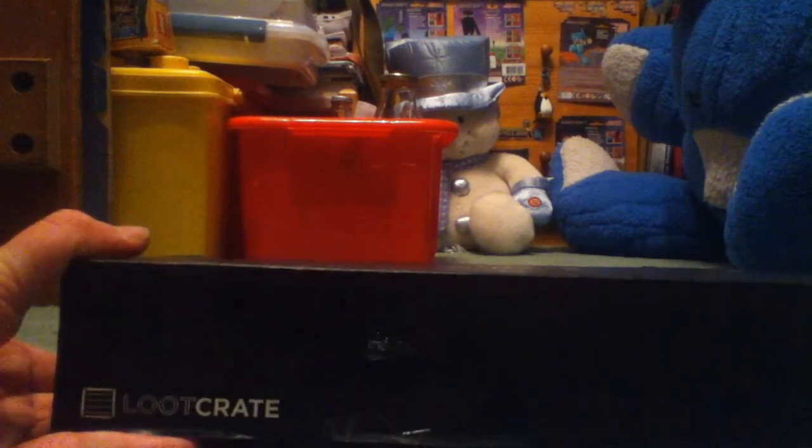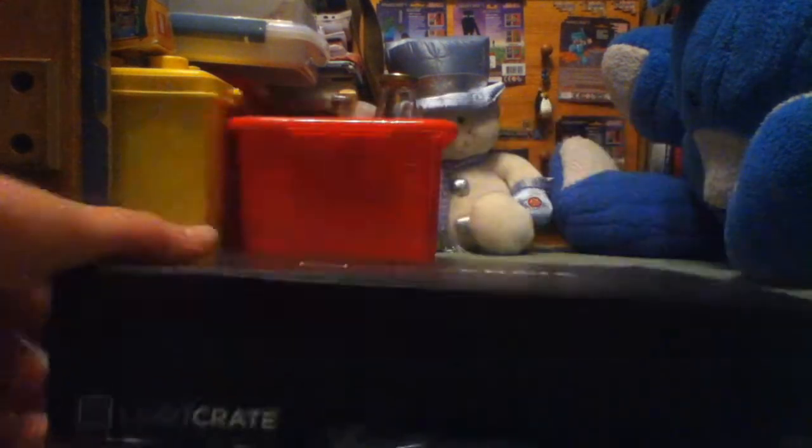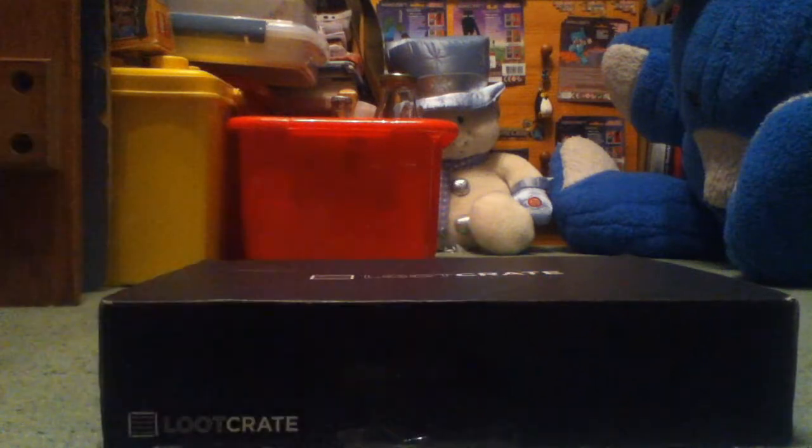I'm also joined here by the Pro Hendo. He says dinosaurs. So for those of you who don't know what Loot Crate is, it's basically a monthly subscription box where they send you a box of random items all to do with a specific theme.